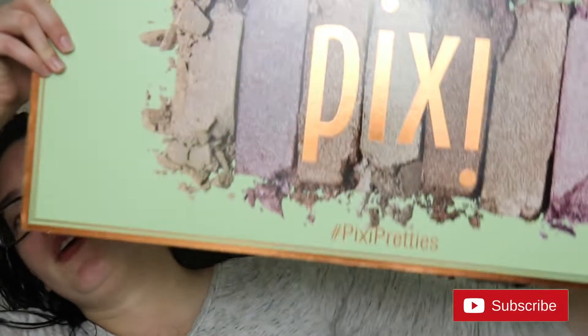Hello! So today we are going to be playing with something very exciting — this ginormous PR package that I received from Pixie Beauty. You can't even see the whole thing, but it's basically the size of a small child. Before we get into it, make sure you are subscribed before you leave and give this video a thumbs up. It helps me out. And then follow me on the Makeup Related Instagram. All that stuff is always down below. Let's dive right in.